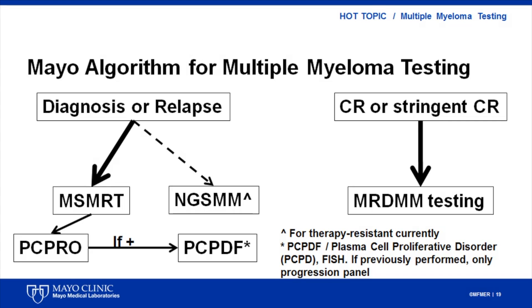This is the recommended algorithm for myeloma testing. At diagnosis or relapse, mSmart will incorporate PC-PRO data with FISH results for adequate stratification of patients. For patients with complete response, MRD-MM can identify rare clonal plasma cells with high sensitivity.